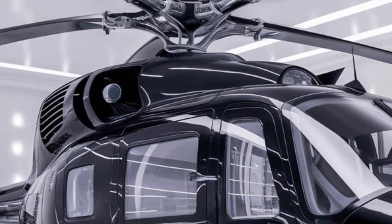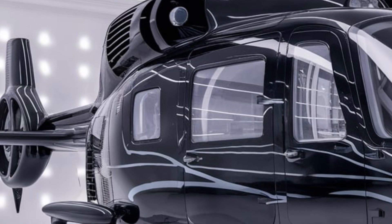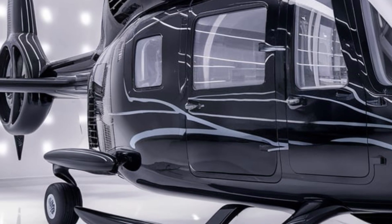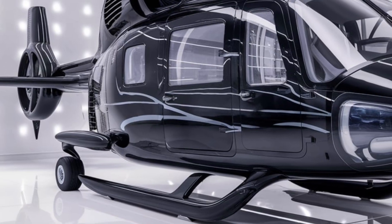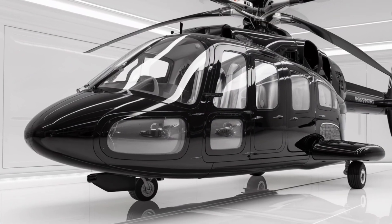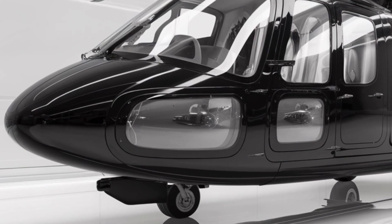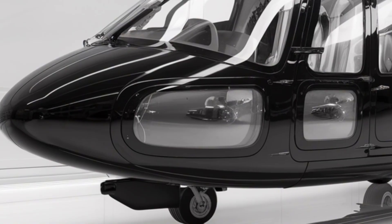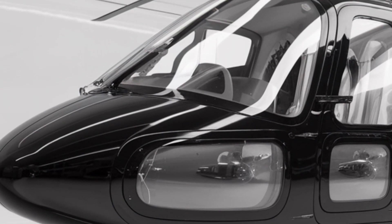Now let's delve into pricing. The cost of a new AgustaWestland A101 Merlin typically ranges from $20 million to $30 million, depending on the specific configuration and customization selected by the buyer. This investment reflects the helicopter's advanced technology, exceptional performance, and safety features. For operators seeking a versatile and reliable helicopter capable of performing various missions, the A101 represents a worthwhile investment in operational efficiency and safety.